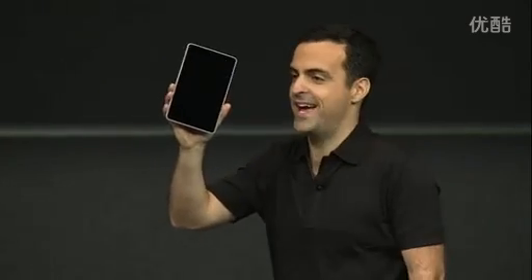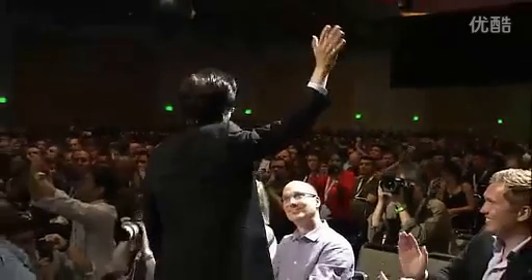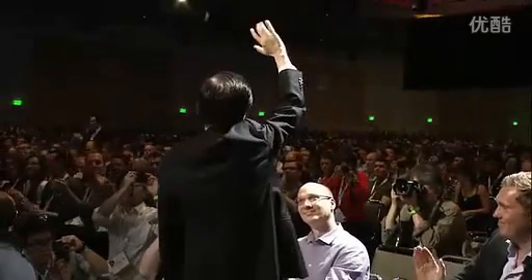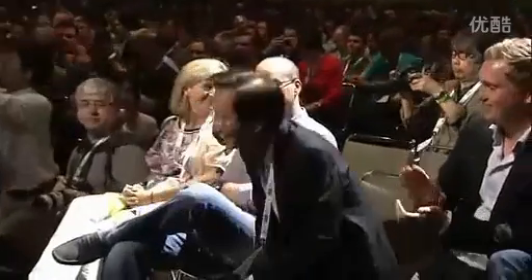And by the way, we're really pleased to have Johnny Xie, the chairman of Asus, here in the audience today. Johnny, please stand up. Thank you.